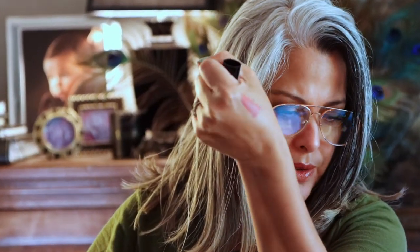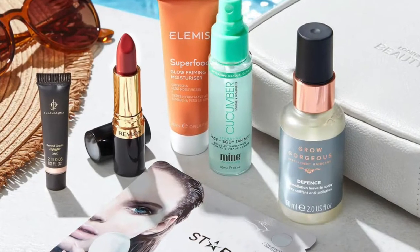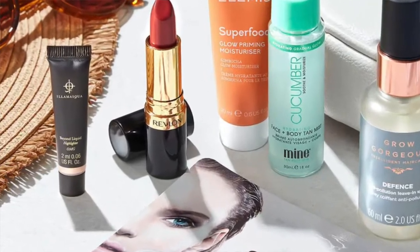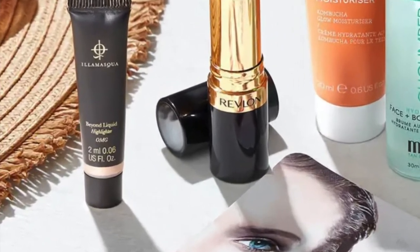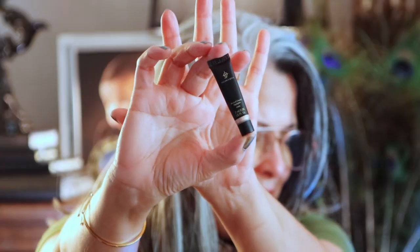The next product is the Illamasqua Beyond Liquid Mini Highlighter — it is mini, super tiny. I did try this on and I'm actually wearing it right now. It's pretty — it has a golden peach color to it. I will review this further in the upcoming days.